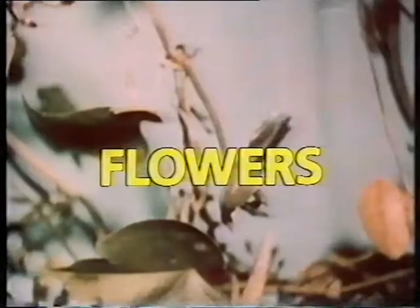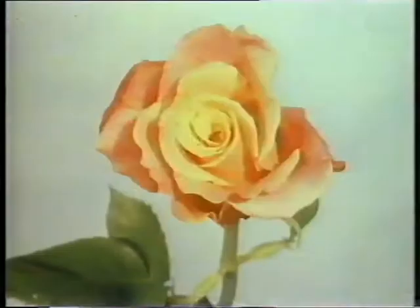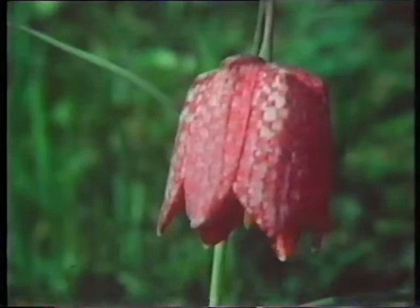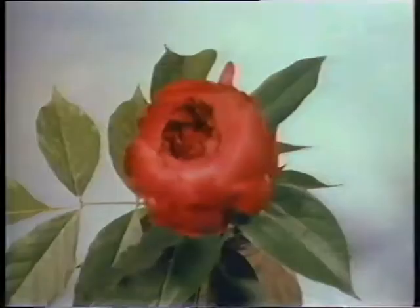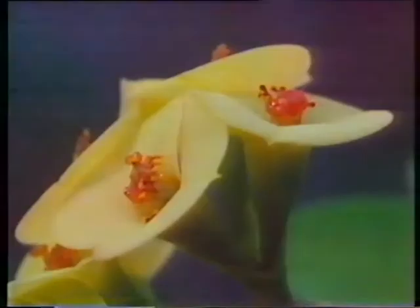Flowers. They come in all colors, shapes and patterns. Some are beautiful and some are strange. But what's the point of having flowers?